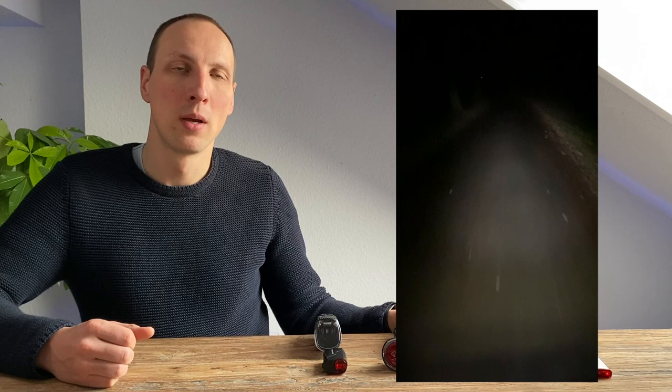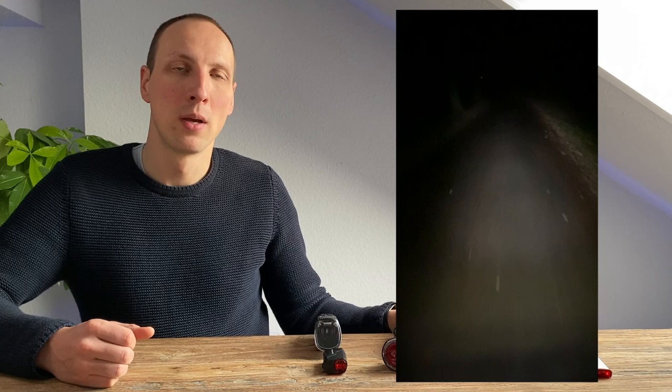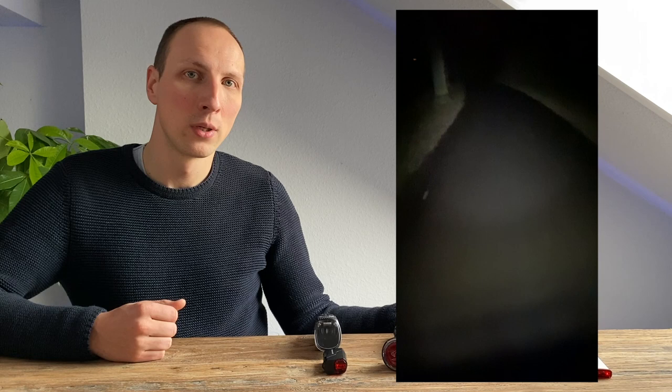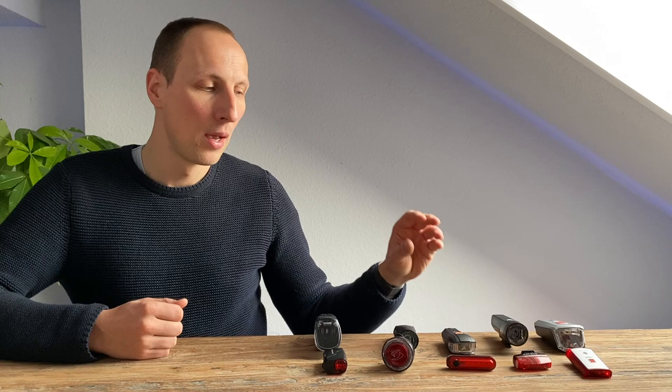Ebenfalls gut hat uns die Ellerhard gefallen. Sie wird nur mit 300 Lumen angegeben, was ungefähr 40 Lux entspricht. Die Ausleuchtung ist aber wirklich sehr gleichmäßig und angenehm – die Breite des Lichtkegels ist groß genug und auch in der Höhe hat sie Reserven. Sie ist sicherlich keine Leuchte für Offroad, aber für Allrounder, Stadtverkehr und Landstraße reicht es völlig aus und hat uns sehr gut gefallen, besonders mit dem weichen Lichtprofil – wirklich beeindruckend, insbesondere wenn man den Preis berücksichtigt.